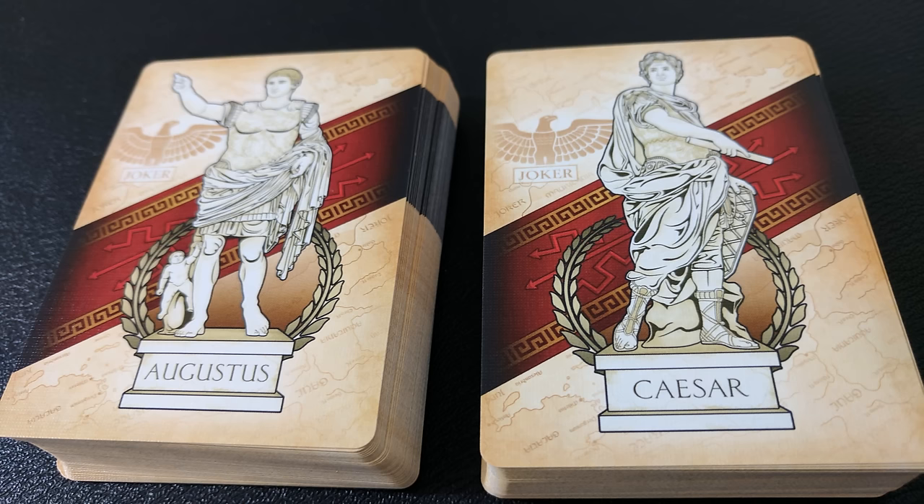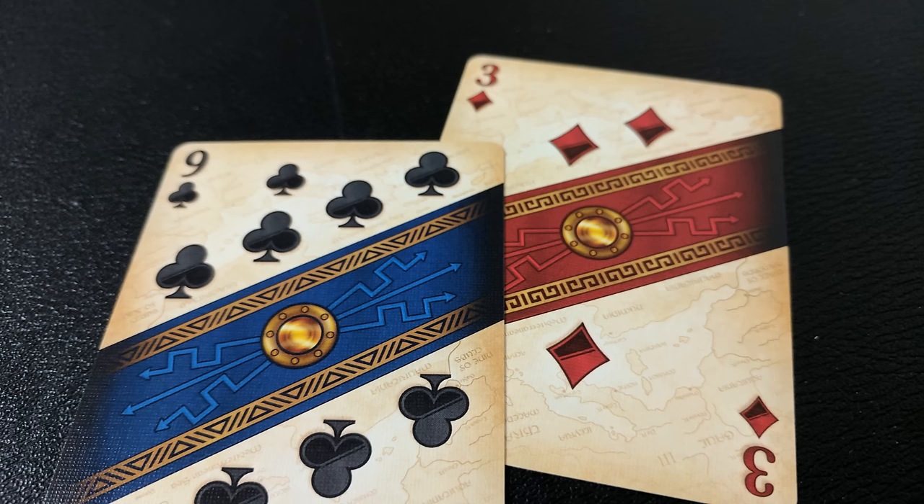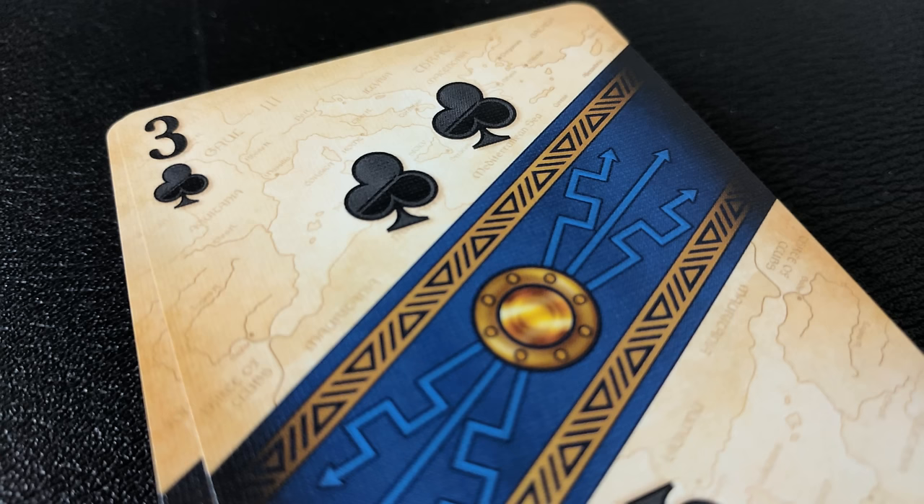With this deck you're also going to get two original jokers — one of Julius Caesar and the other of Caesar Augustus. The card face pips and indices contain banners down the middle that are the symbols from Roman shields, and you'll also find hints of the card's numeric value in symbolism in the map behind.